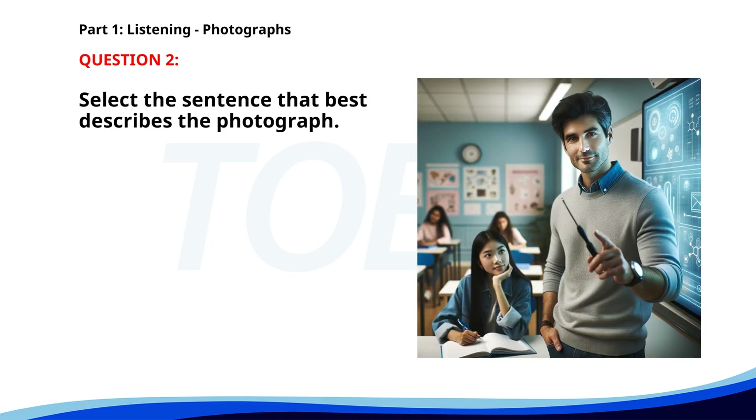Number two. A. Workers are preparing for a business meeting in a boardroom. B. A woman is explaining a project at a conference. C. A group of people is attending a meeting in an office. D. A teacher is giving a presentation to students in a classroom. The correct answer is D: A teacher is giving a presentation to students in a classroom.